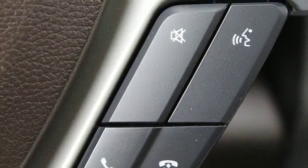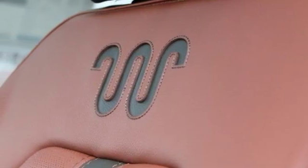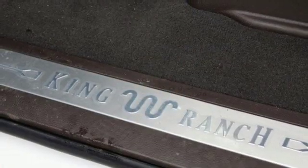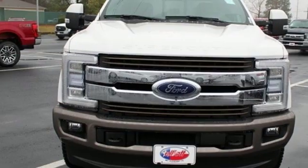Power heated mirrors. Dual zone climate control. Mirror mounted spotlights. Firm suspension. Configurable instrument gauges. And front heated and ventilated leather bucket seats.